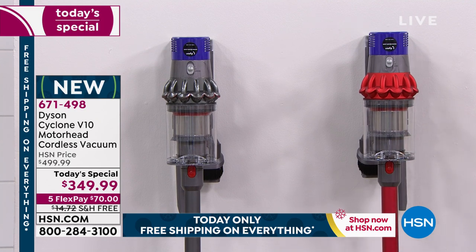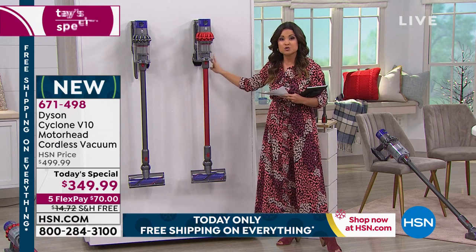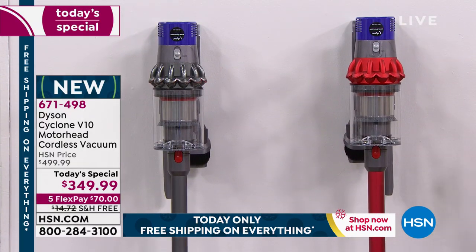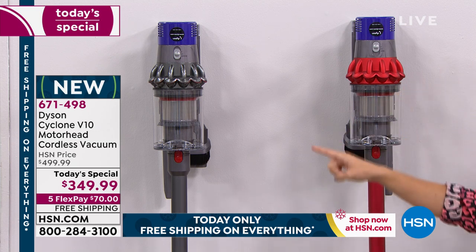We are including two of your most used tools — your combo tool and your crevice tool. We have two color options: you can choose the red, which is our most limited, but we also have it available in iron.